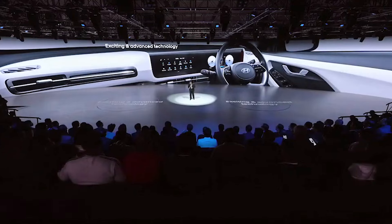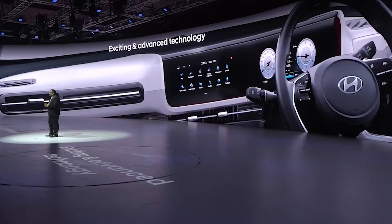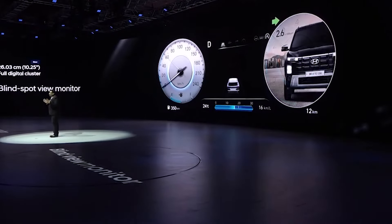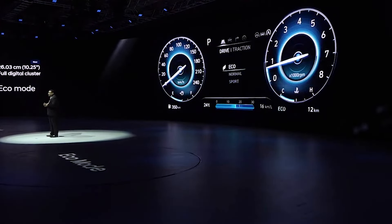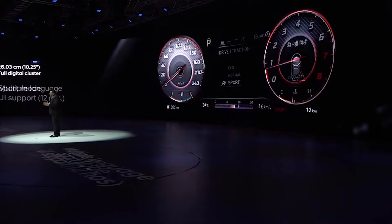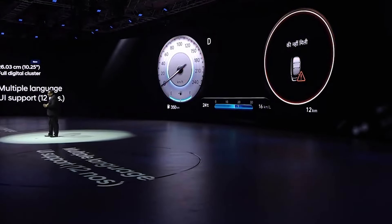Redefining mobility experience, the new Hyundai Creta is packed with a host of smart and thoughtful convenience features. The new state-of-the-art 10.25-inch digital cluster displays all vital drive-related information such as tire pressure monitoring system, turn-by-turn navigation, ADAS alerts, and blind-view monitor display. The advanced digital cluster dynamically changes its theme to match the selected eco, normal or sports driving mode. For a stronger connect with regional customers, the cluster also comes with a choice of 10 regional and 2 international languages for the user interface.